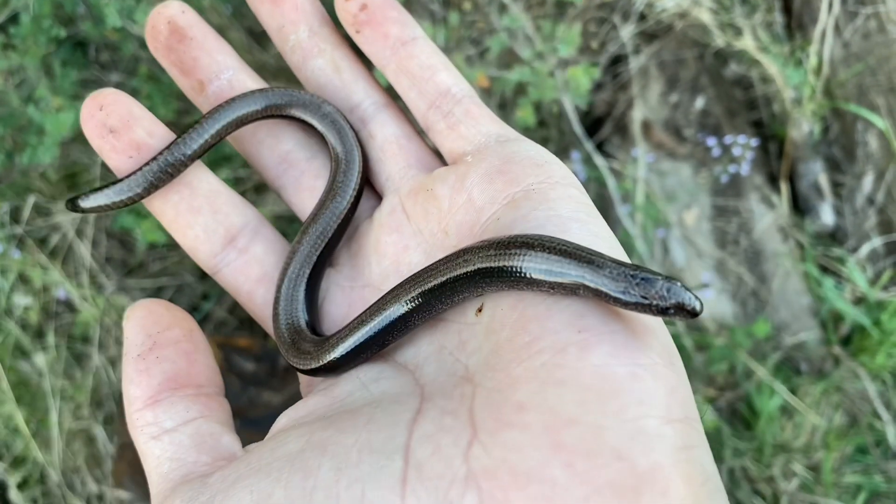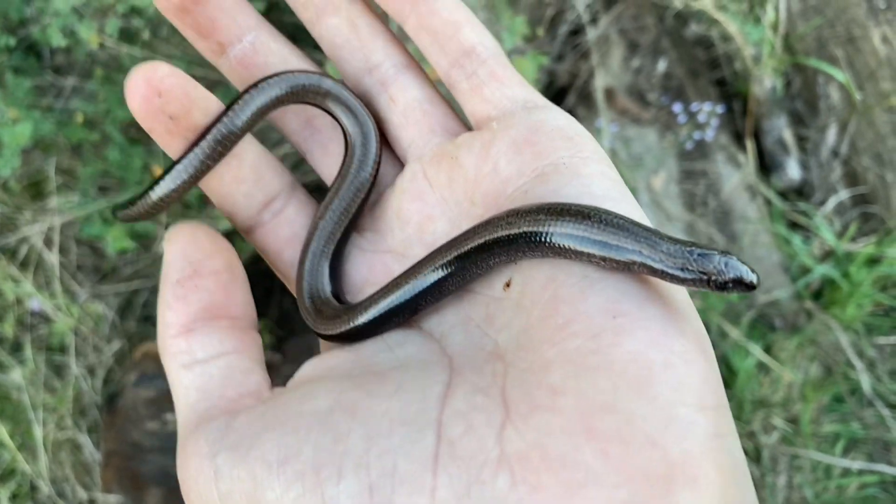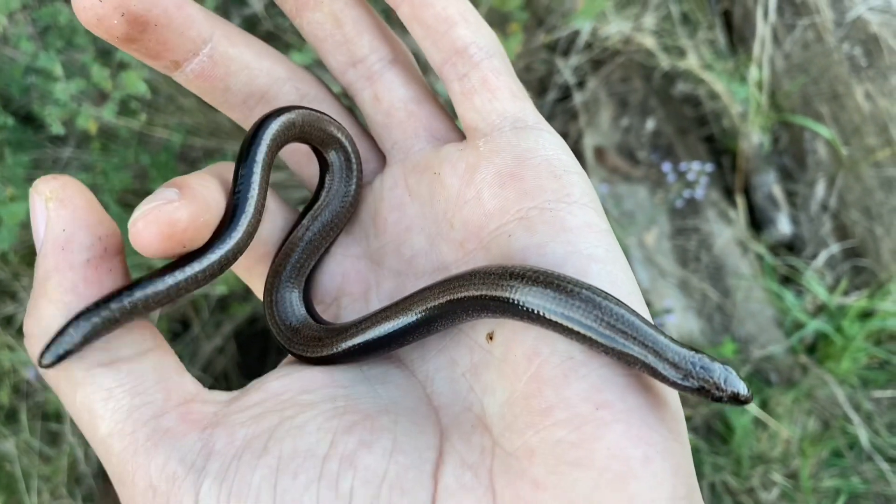Despite being called slow worms, they are oftentimes quite fast on land when they're out in the open and exposed. And they are also fast swimmers — they are semi-aquatic.